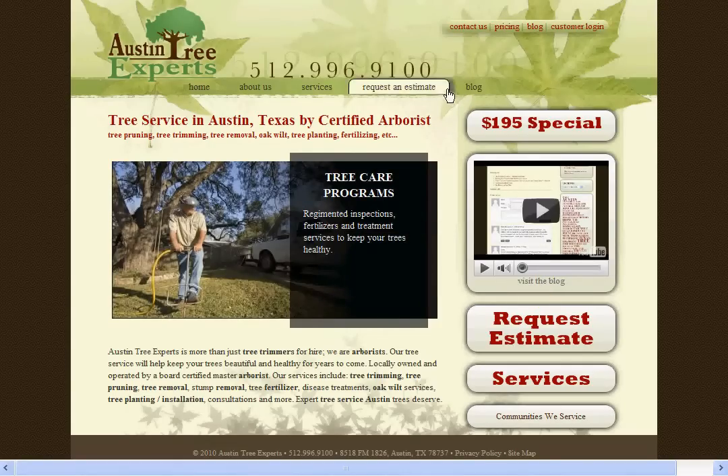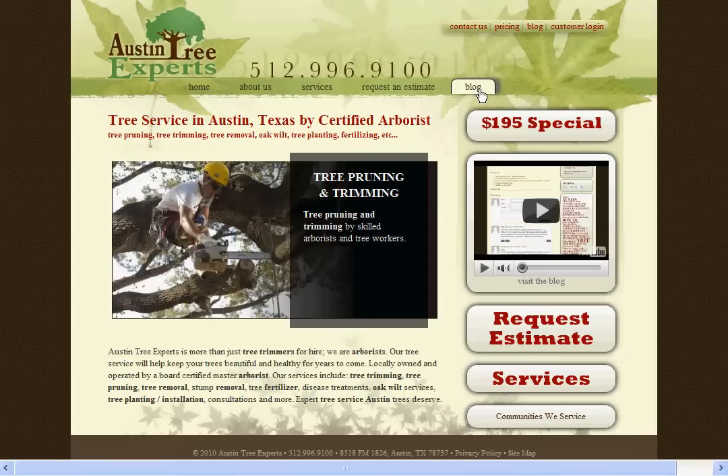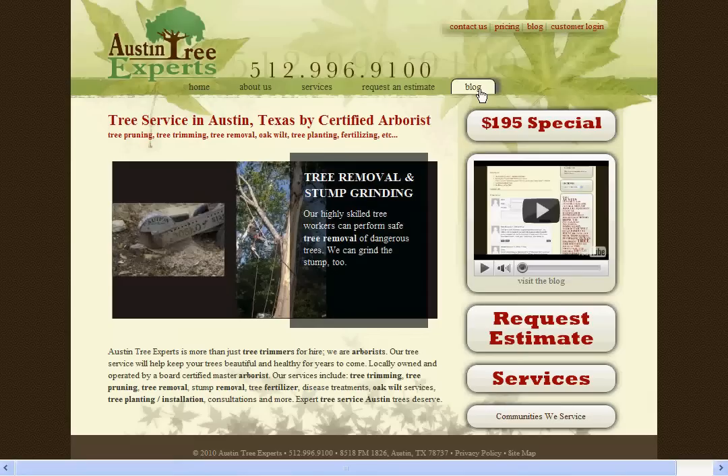If you're just looking for some information about trees, I highly recommend you check out our blog. There's a wealth of information there, and it has search capabilities to help you find what you're looking for.